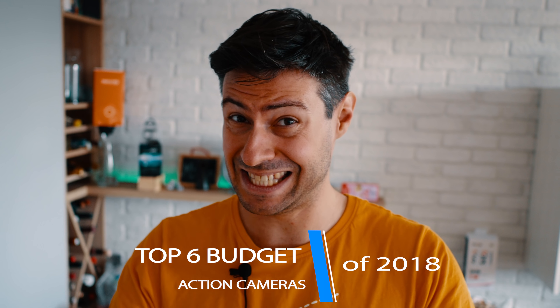Which is the best action camera you can buy right now? It depends. But I can tell you which are the best six budget action cams released in 2018.